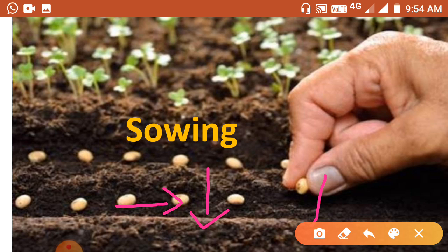Or if seeds are not covered by soil after sowing, they may be damaged by birds, insects, or rats. So we must sow seeds at the proper depth and equal spacing, and cover them with soil.